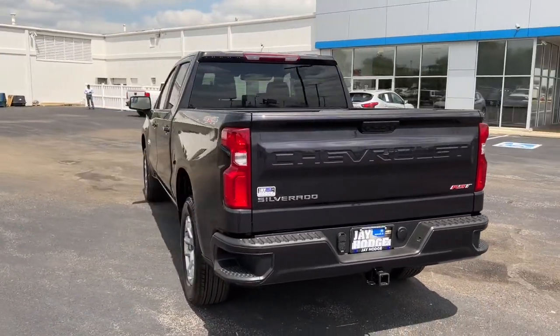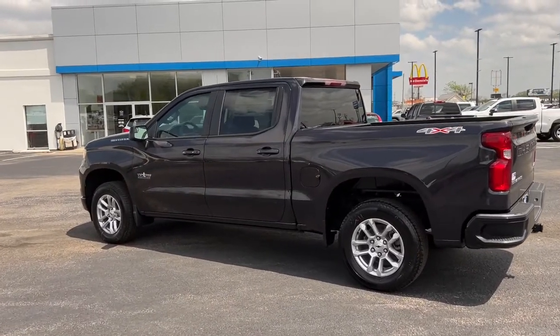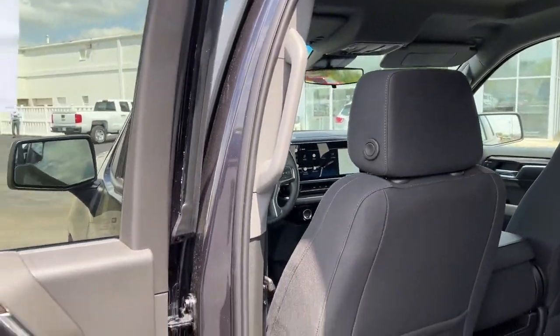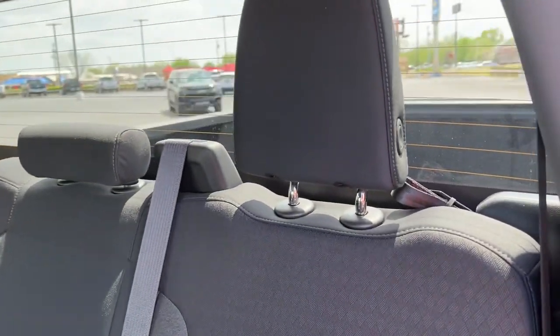The following are some of this vehicle's highlighted options: keyless entry, backup camera, remote engine start, satellite radio, lane-keeping assist, fog lamps, four-wheel drive, keyless start, heated mirrors, and Bluetooth connection.